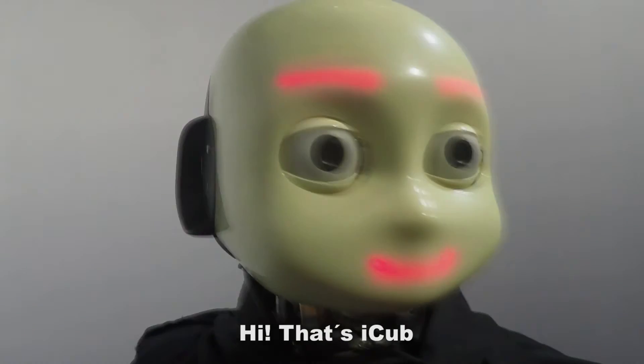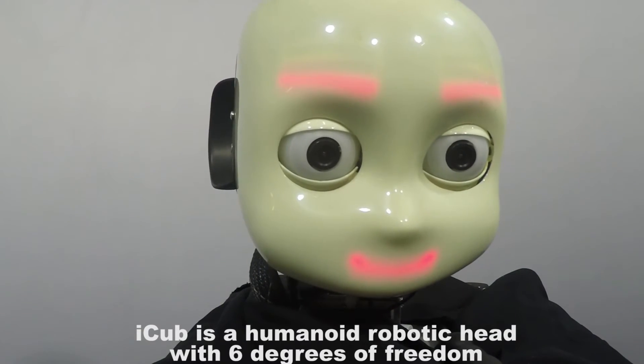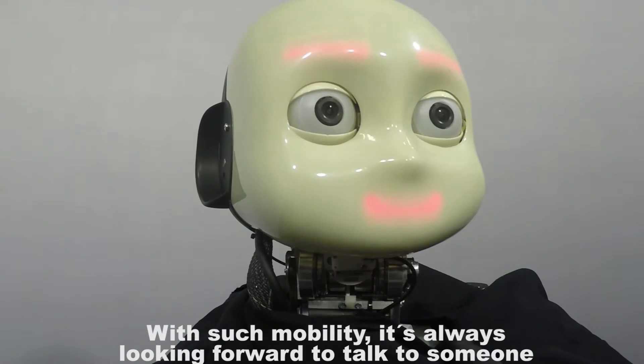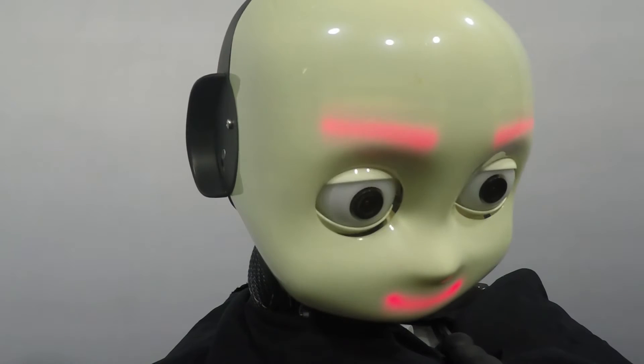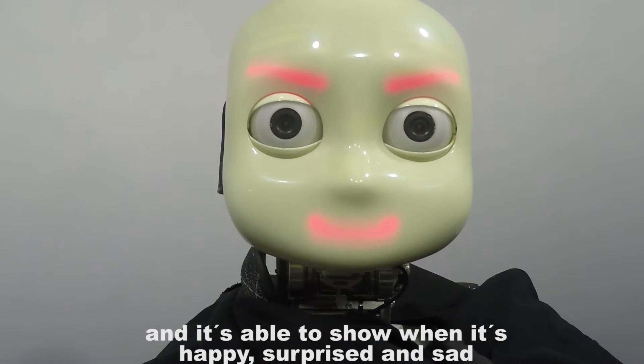Hi, that's iCub. iCub is a humanoid robotic head with six degrees of freedom. With such mobility, it's always looking forward to talk to someone. It's also very expressive and it's able to show when it's happy, surprised, and sad.